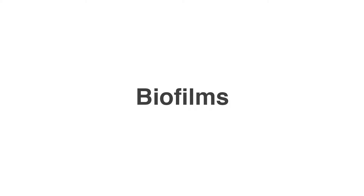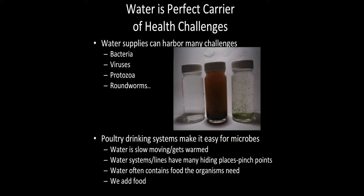Unfortunately for us, water is the perfect carrier for health challenges — things like bacteria, viruses, protozoa, and roundworms.